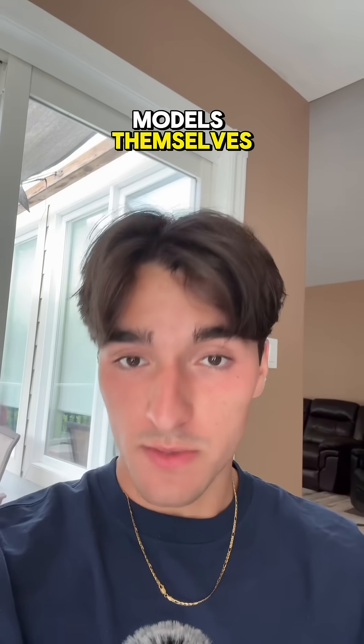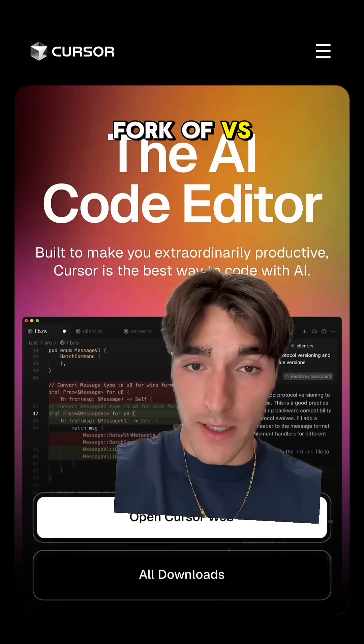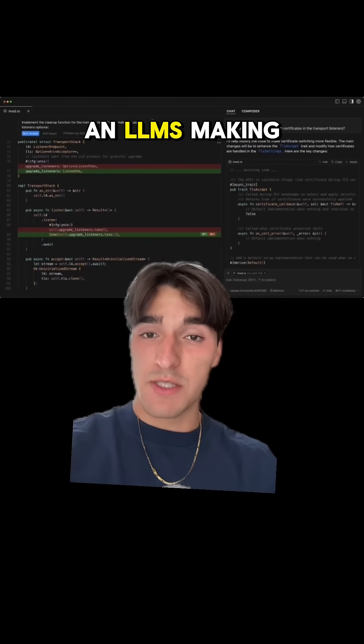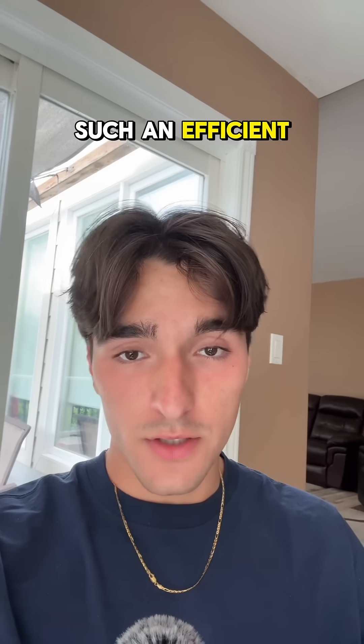Now, there are way more tools than just the models themselves. First, I use Cursor. It's an AI IDE, and it's just a fork of VS Code. It lets you see any changes an LLM is making line by line and auto-completes your code. When we were allowed to use it at Amazon, it made me such an efficient developer.